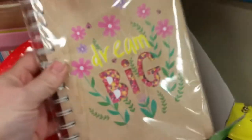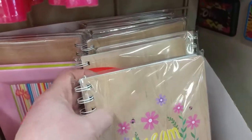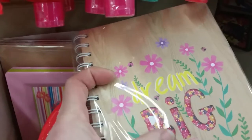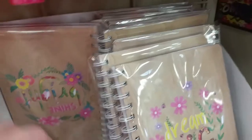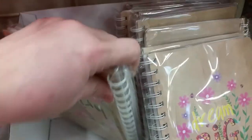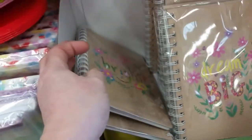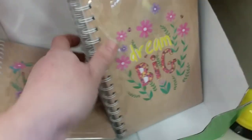And then there's this cool wood-design laser-cut notepad that says 'Dream Big.' There's also a 'Shine Bright' notepad — so 'Dream Big' and 'Shine Bright' notepads.